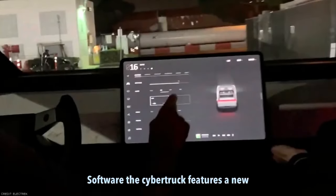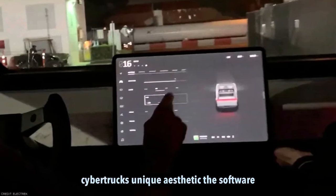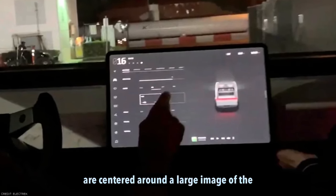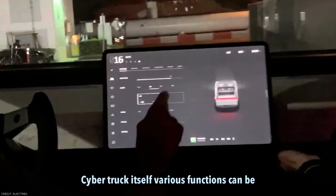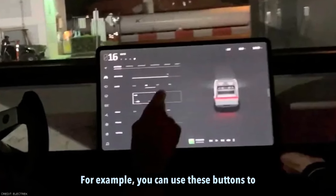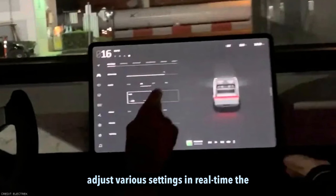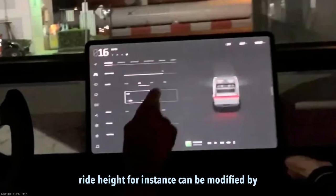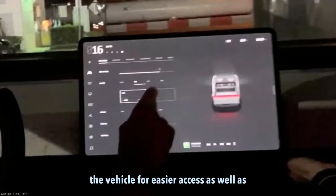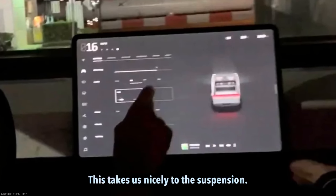Software. The Cybertruck features a new software interface. While the layout is similar to other Tesla vehicles, it has been themed to match the Cybertruck's unique aesthetic. The software is well thought out and demonstrates attention to detail. Vehicle controls are centered around a large image of the Cybertruck itself, with various functions accessed through hovering buttons represented by dots on the screen — for example, to open the tailgate, tonneau cover, or charge port flap. One notable aspect is the ability to adjust ride height in real time by tapping the wheel icon, with options including entry height, low, medium, and high settings. The adjustment process is fast and responsive.